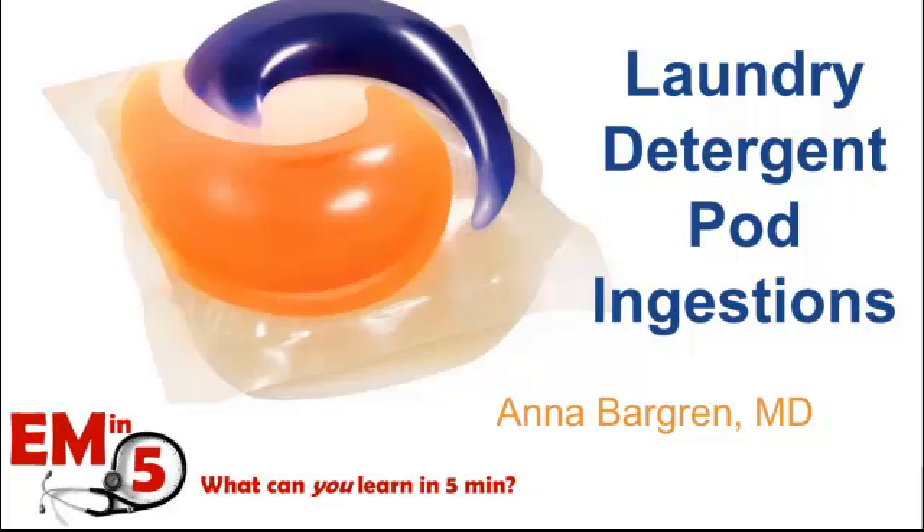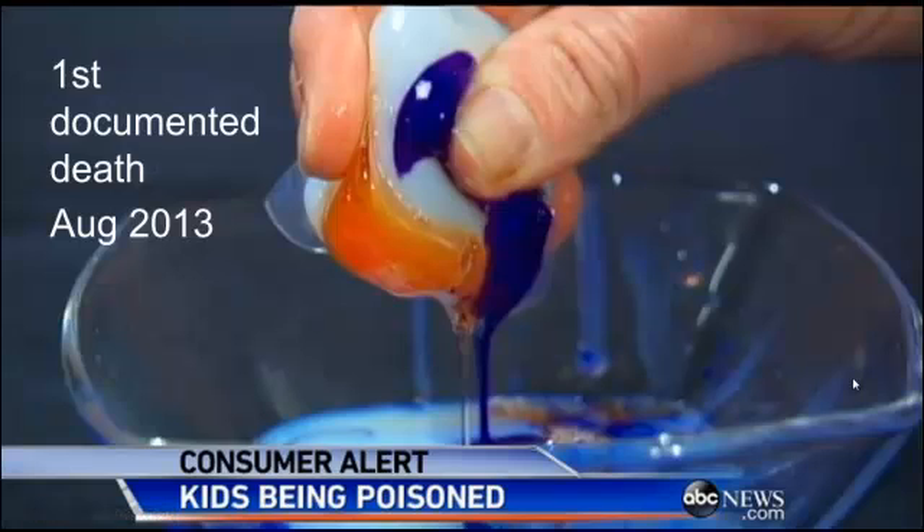Thanks for joining us on EM in 5 today. We're going to talk about laundry detergent pod ingestions. We've been seeing this a lot on the news lately, probably because there's been the first documented death now in August 2013.